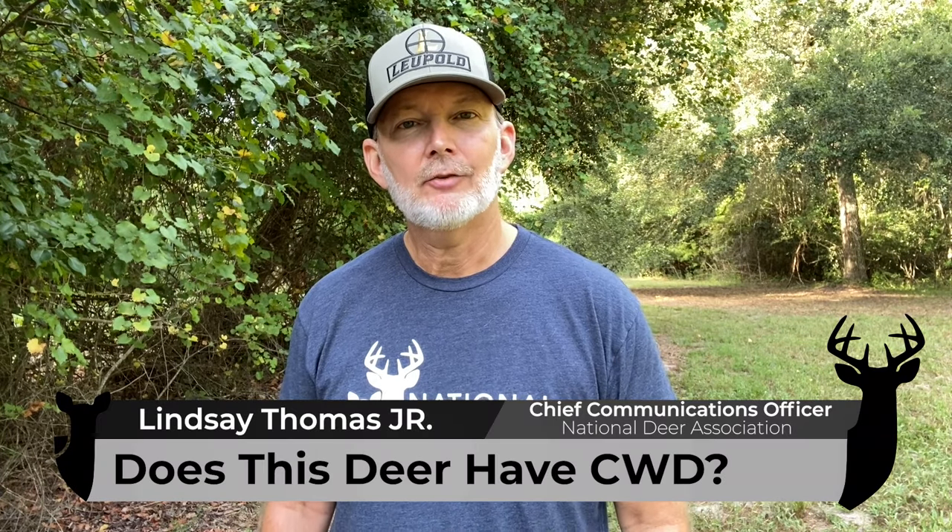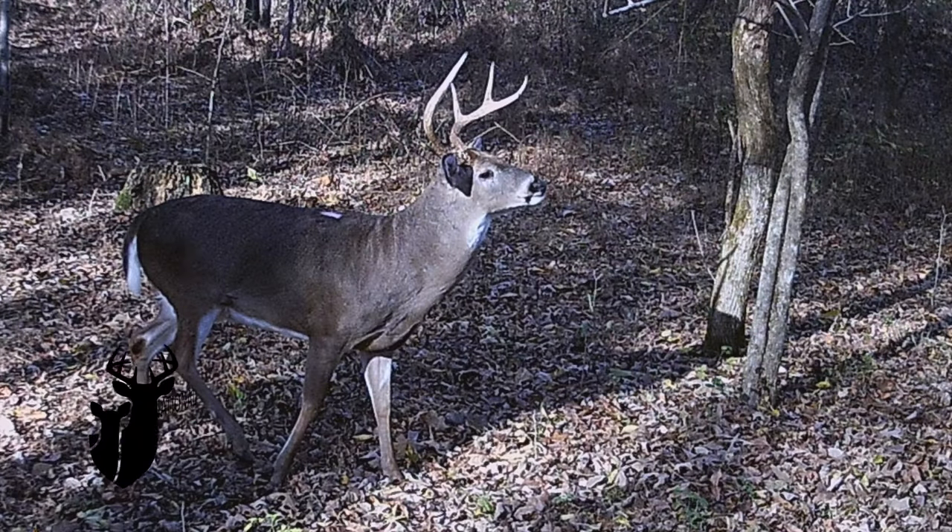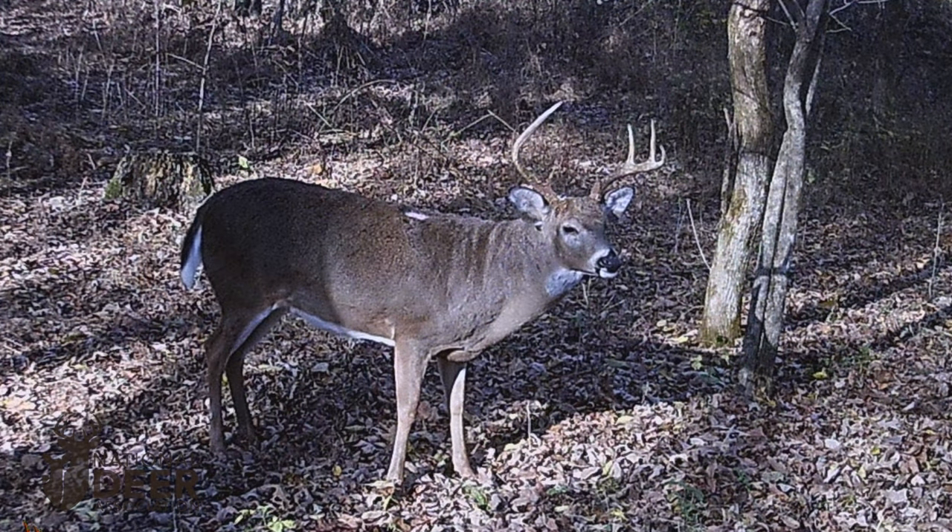Can you look at a deer and tell if it has chronic wasting disease, otherwise known as CWD? Take a look at this buck. Does this buck have CWD? It looks healthy to me. In fact, it was fighting with other bucks, working scrapes, and going about the normal rut behaviors of any buck in November of last year when this photo was taken.